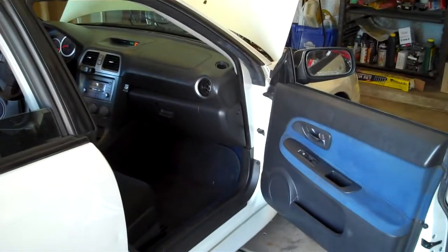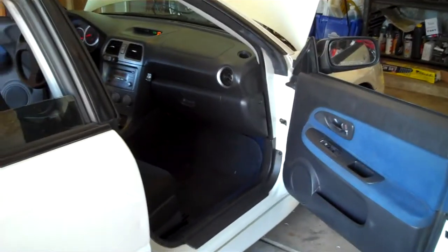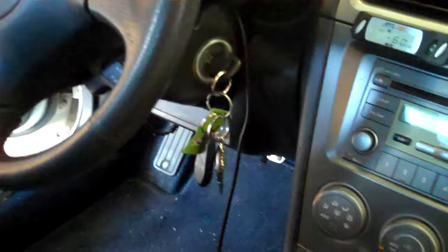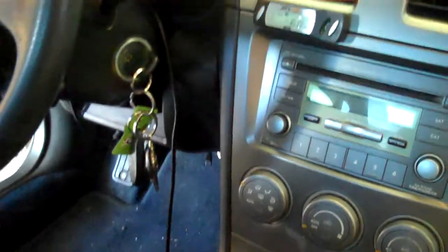This video will show the anti-lag system from Clark Turner Tuning with your Cobb access port on the 2007 STI. As you can see, there's nobody in the driver's seat. This system does not require you to use a throttle — it throttles automatically.